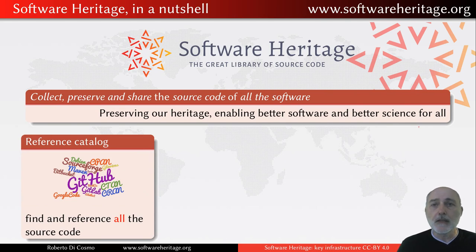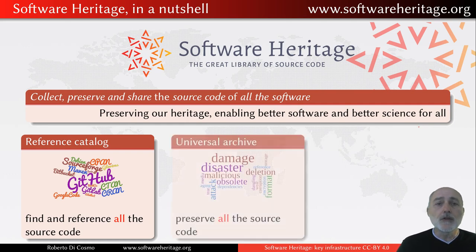No matter where it comes from — GitHub, GitLab, CPAN, CTAN, Debian, Red Hat, etc. — you will find it indexed in Software Heritage. It's not only a catalog, though. It is also a universal archive. When we are talking about archives, let's think a little bit about what that means.